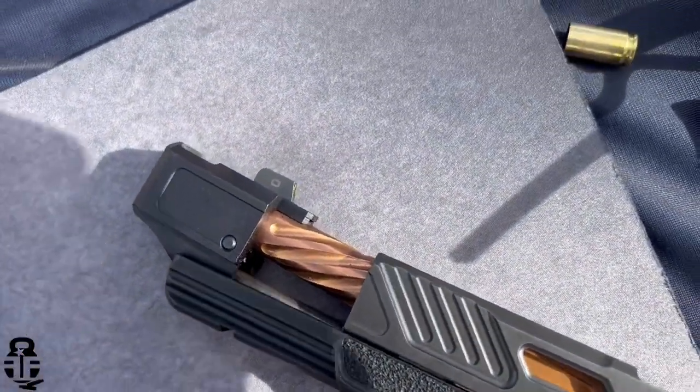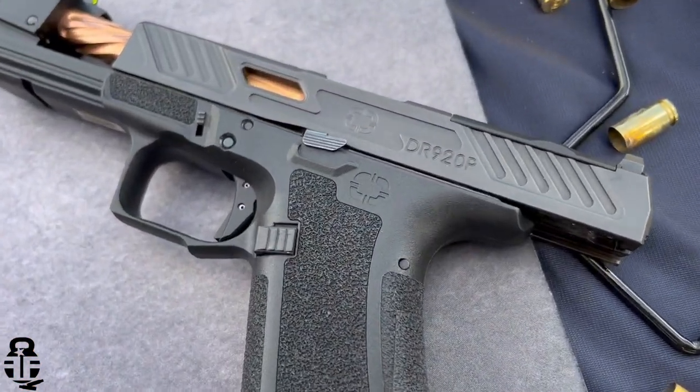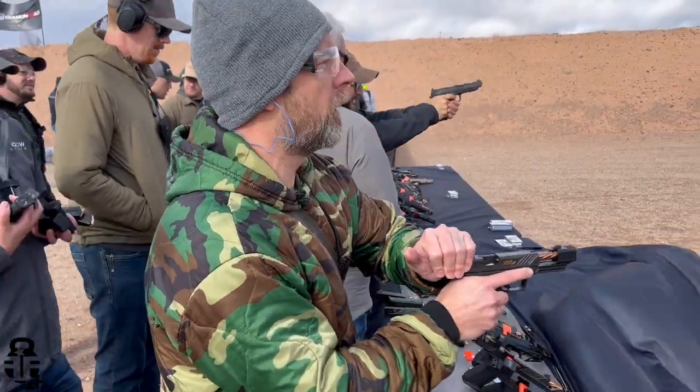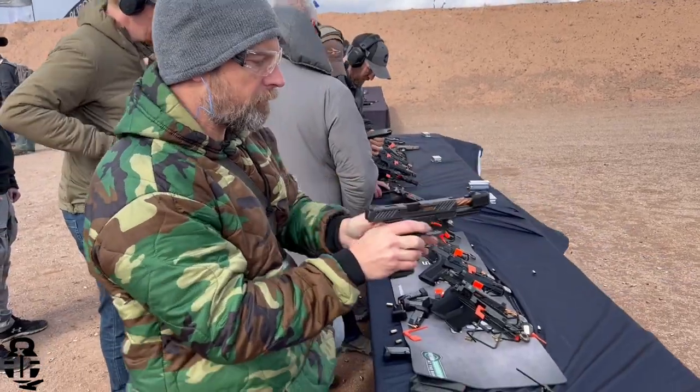The next booth I was really impressed with was Shadow Systems. They've obviously been around for a number of years producing a really high-quality upgraded Glock, so to speak. Specifically their DR920P — this is going to be basically a Glock 17 length with a compensator pinned on the end, giving you an overall length very similar to a Glock 34. It will fit Glock 34 magazines. I really did like how much that compensator dampened down the recoil. Kudos to Shadow Systems for putting that together. The DR920P is going to have an aluminum shoe and a really nice polished trigger as well, in comparison to a Glock.